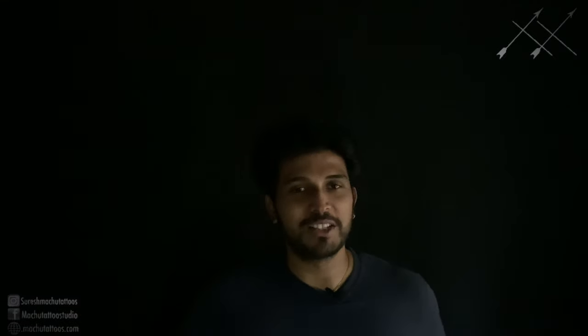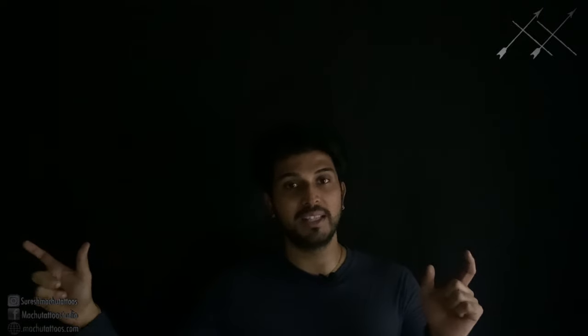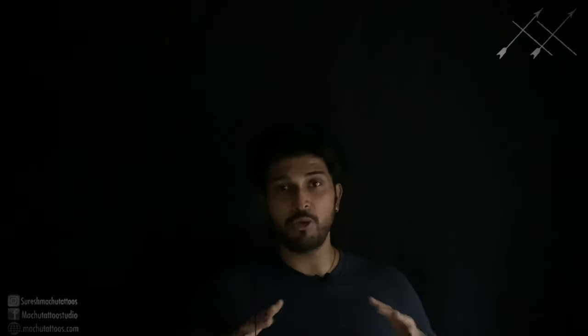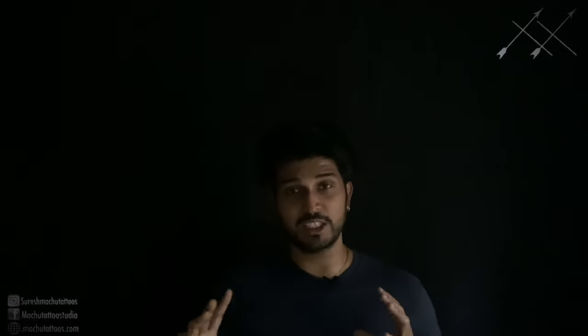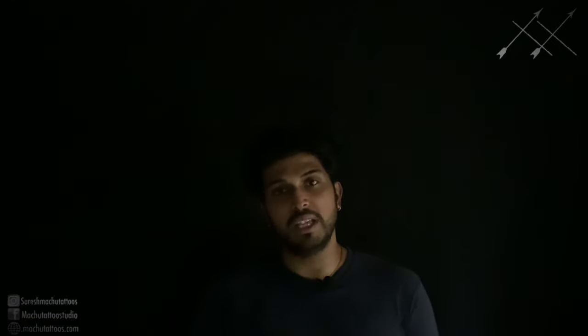Welcome back, I'm Suresh Machu from Machu Tattoos. Today the topic is itchy tattoos — how to find and prevent itchy tattoos. This is one of the most asked questions from many of my clients, and I'm going to explain briefly what are all the chances this itchiness may happen and how to resolve these issues.